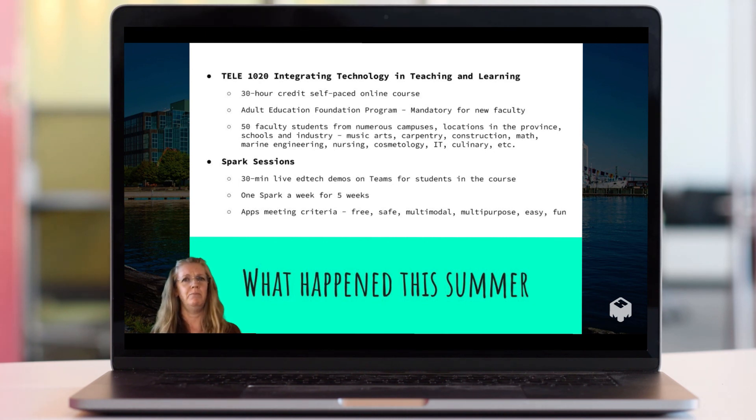The apps were selected based on specific criteria. The first SPARK session I did was on Slido, and in that session I asked the faculty what they wanted to know about — things like whiteboards, how to get students to communicate, and how to know when students are learning or paying attention. The additional criteria for all apps were: they had to be free for educators, safe for students with no required login or sharing of personal information, and multimodal — meaning students could demonstrate their learning using text, audio, video, and other formats.